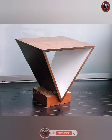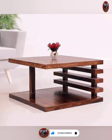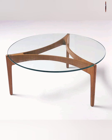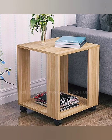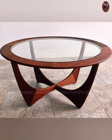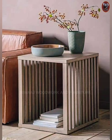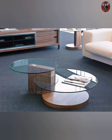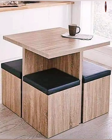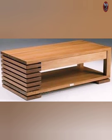Center tables are the heart of our living rooms, bringing both fashion and usefulness. These flexible pieces of furniture add a touch of class to any space with their special designs and sizes. Center tables become the focal point of social gatherings and discussions, whether it's a modern smooth glass top table or a rustic wooden one. They complement different interior topics and serve practical purposes.